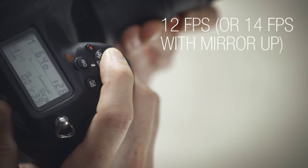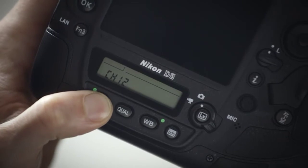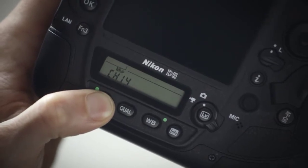With the D5, you can shoot at 12 frames per second, so you can follow and capture the action easily. The speed increases to 14 frames per second with the mirror locked up.